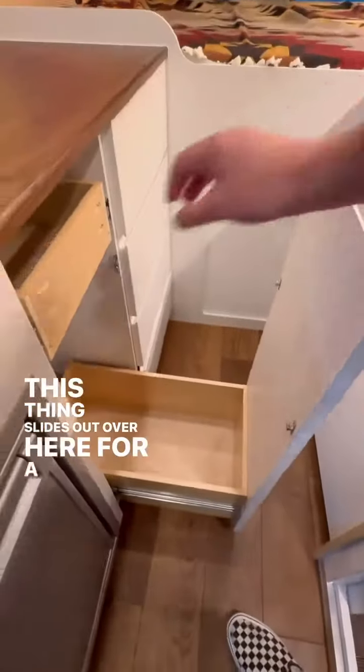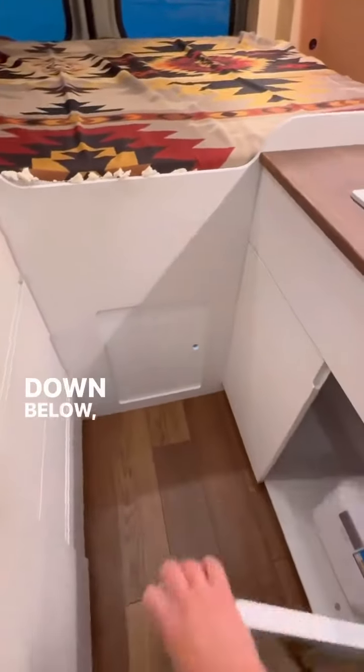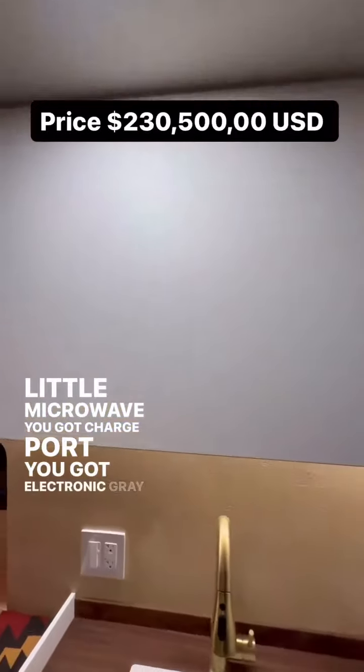This thing slides out over here for a trash pull. You've got cleaning supplies over here. These are all full-extension drawers — four on this side. Down below you've got a 2.1-gallon water heater. Nice-sized sink with a faucet that pulls out as a sprayer. Up top you've got a little microwave, charge ports, and an electronic gray waste valve opening.